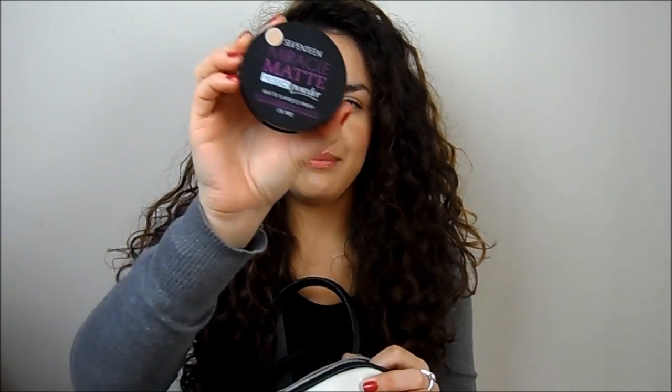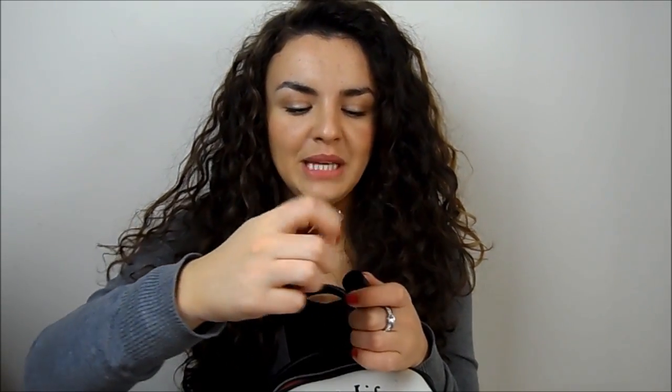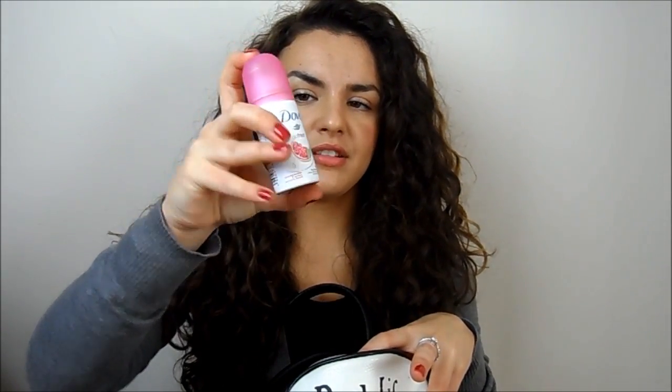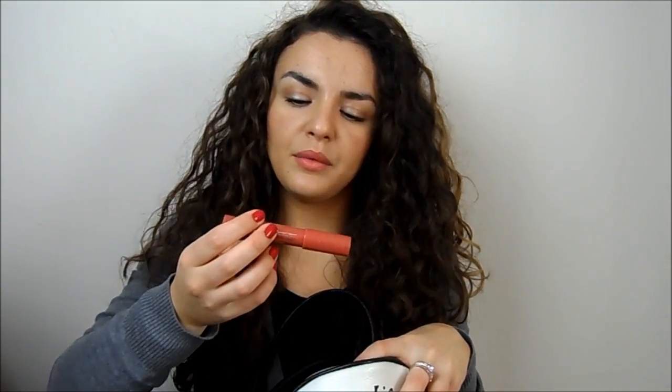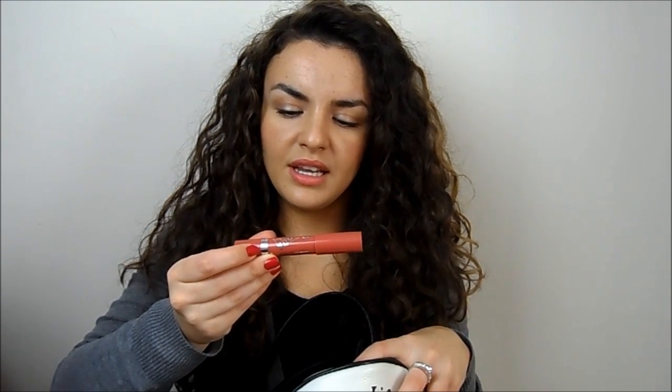Then I've got my powder — the 17 Miracle Matte Pressed Powder. Copious amounts of lip products as you're going to see. This is a 17 lipstick in Showmance, just a peachy colour. An Elizabeth Arden Eight Hour Cream, the lip version — I really like that. A little mini deodorant which is nearly done, I need to pick up a new one. A mini perfume, this is the Caudalie Fleur Divine. Another chubby stick which is the Rimmel Colour Rush Lasting Intense Colour Balm.